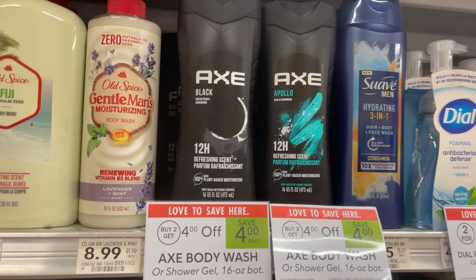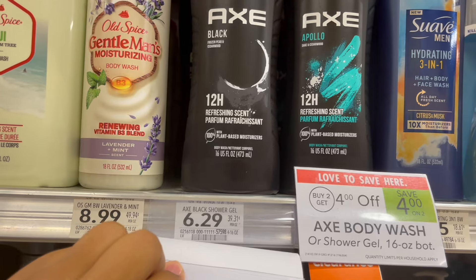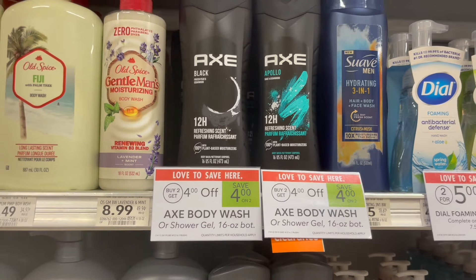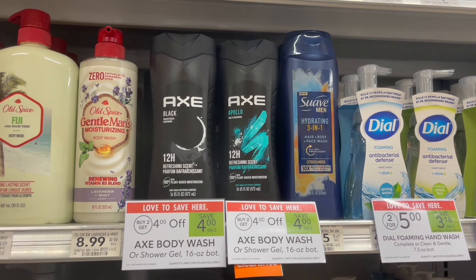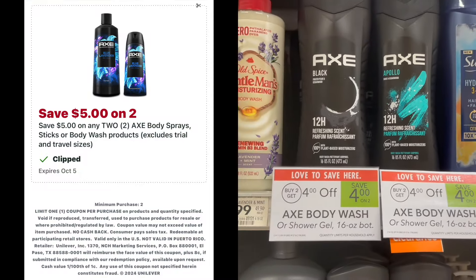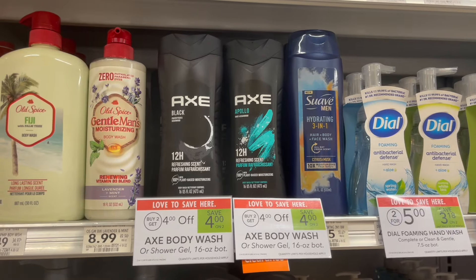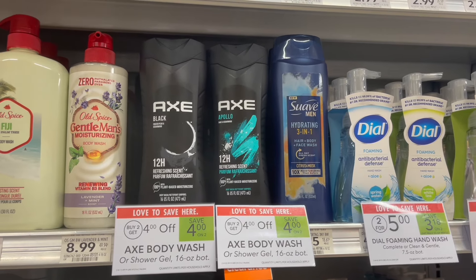Next, we have a few personal care deals this week that are buy two, get $4 off — on the Axe, Tresemme, and even the Dove products. The first scenario is on the Axe body wash, priced at $6.29 at my store. You're going to pick up two for $12.58. You'll get the $4 taken off at the register, and then over on the Publix app, we have a $5 off of two Publix Digital, making your final cost for two just $3.58 or around $1.79 each.